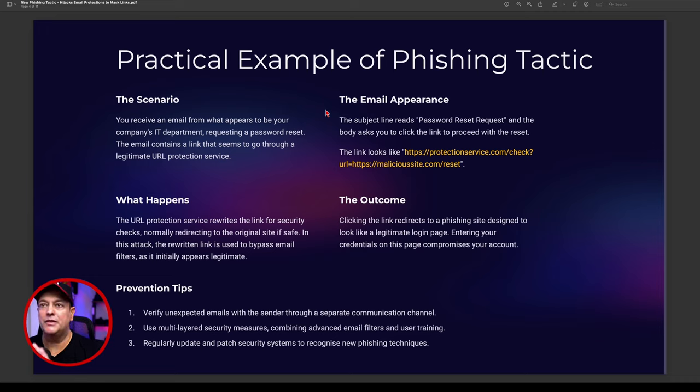Here's a practical example. You receive an email from what appears to be your company's IT department requesting a password reset. The email contains a link that seems to go through a legitimate URL protection service. The subject line reads 'Password Reset Request' and the body asks you to click the link. The link will look something like: https://protectionservice.com/check?url= and then a hyperlink pointing to a malicious site. It's masked — wrapping the real malicious link underneath.